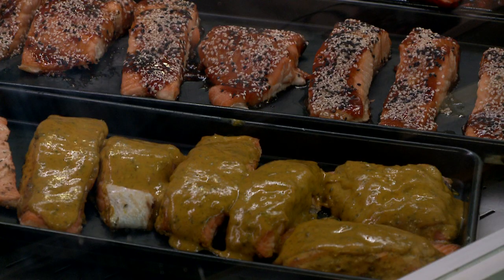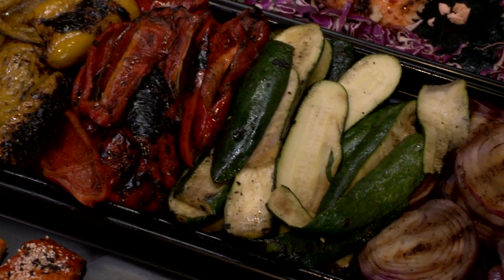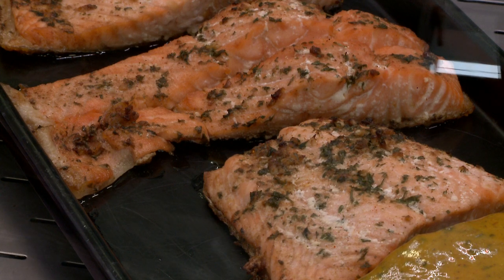This is our baked fish section — fish and sides. We have honey mustard salmon, teriyaki salmon, grilled vegetables, sweet chili salmon, and regular baked salmon. Then we have a section in our kitchen which we call 'hot on the spot.'